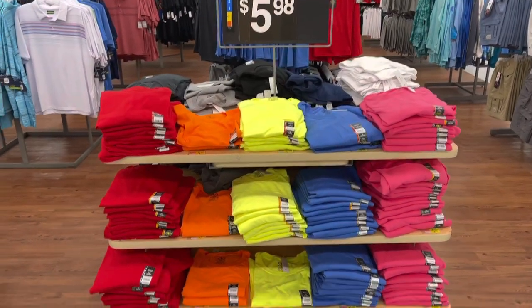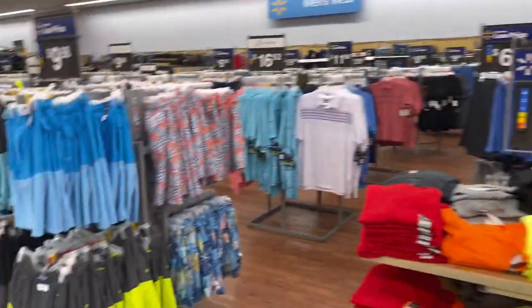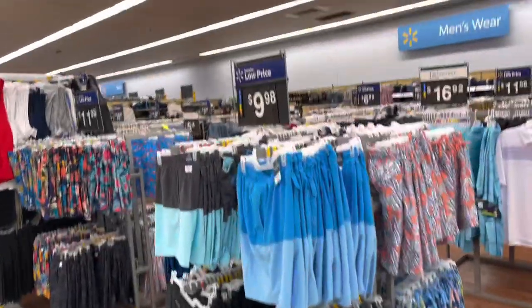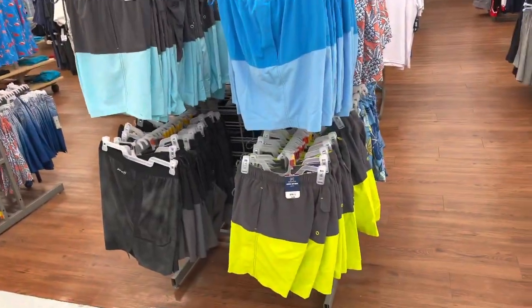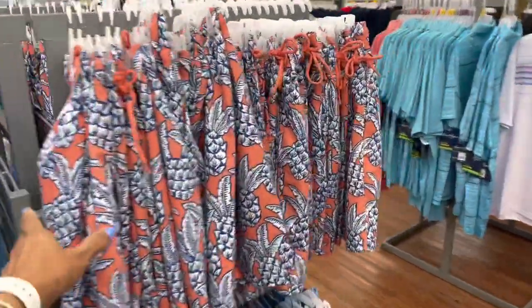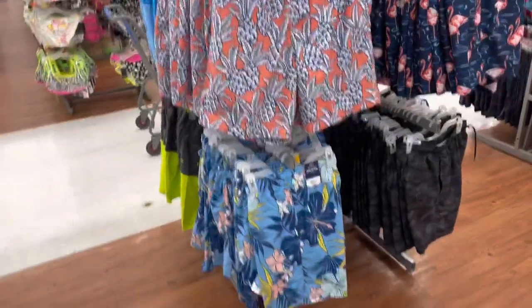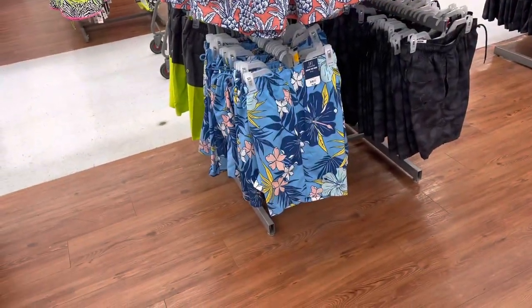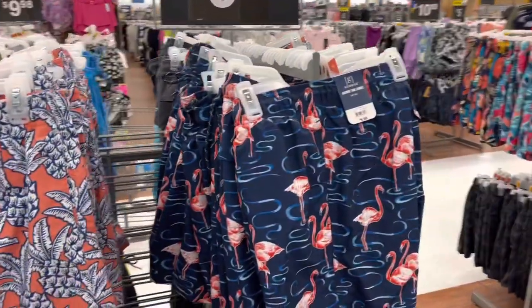These t-shirts are for the guys, $5.98. And here we have some swim trunks for $9.98. I like this one with a pineapple — this is a pretty color. They have some that look like hibiscus and flamingos over here.